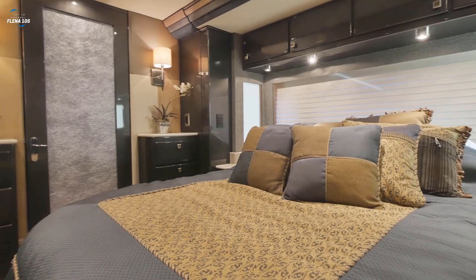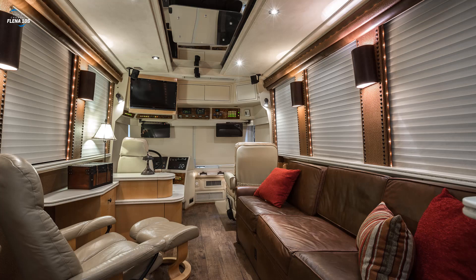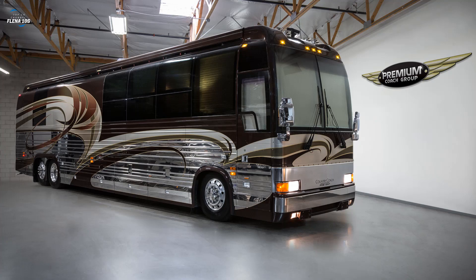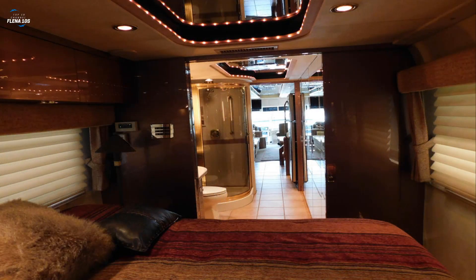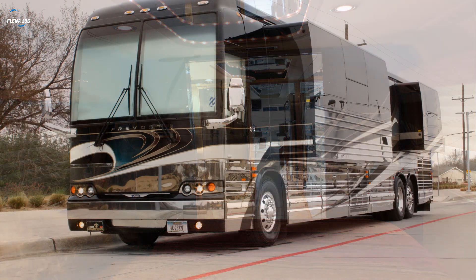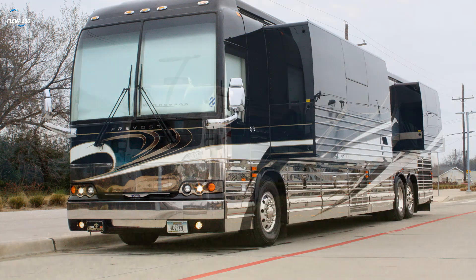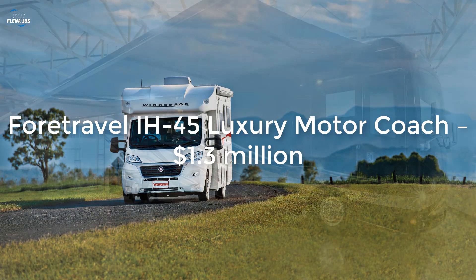Created to raise traveling to the level of great art, the Country Coach Prevost combines a wonderful aerodynamic aesthetic with a great deal of amenities and luxury. With plenty of rooms each decorated with elegant furnishings including cedar wood, porcelain, and quartz, along with top-notch appliances, this RV sounds like a perfect home. And the perfection shows in the price as well — a whopping one million dollars.